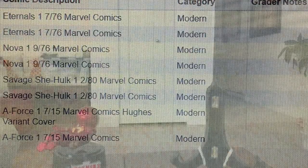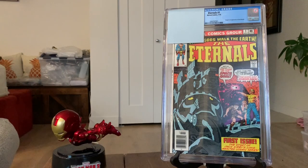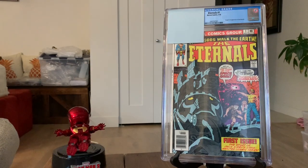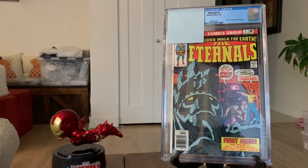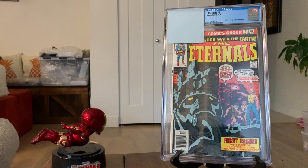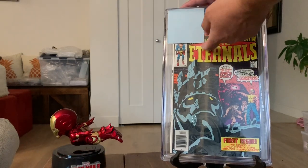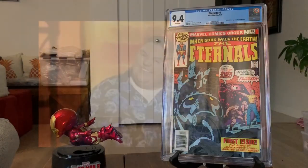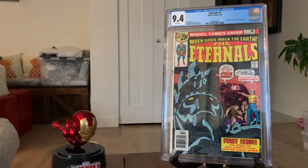Next up we have — voilà — another Eternals number one. I was able to pick these up at a relatively good deal, so I'm hoping to turn this over for a profit at some point. It's got a pretty heavy miswrap on it, but aside from that this is a pretty high-grade one. My prediction is 9.4. Let's see what we have — boom — 9.4! Oh my god, two for two. Very nice.